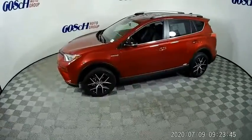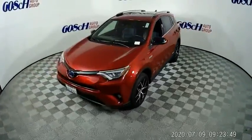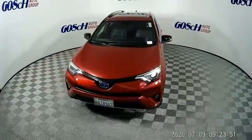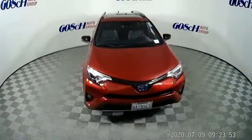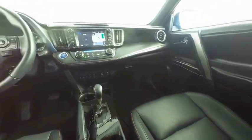Here are some of this vehicle's great options: electronic stability control, power liftgate, brake assist, traction control, remote keyless entry, fog lights, four-wheel disc brakes, power moonroof, speed control, rear window defroster.